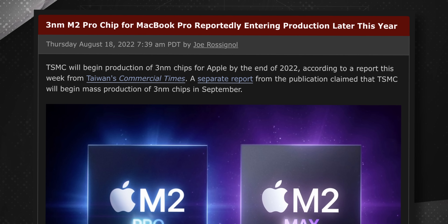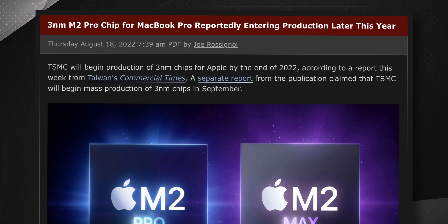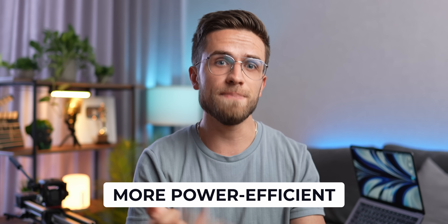A separate report claimed that TSMC will begin mass production of 3 nanometer chips in September. What does that mean? It means that the M2 Pro will become more power-efficient and more powerful in general. And if we turn to history, just a month ago when Apple presented the base M2 chip, we were not that surprised by the 10% performance increase compared to the last generation, M1. However, 10% is still better than 0. Let's be honest.